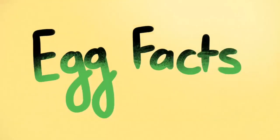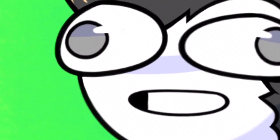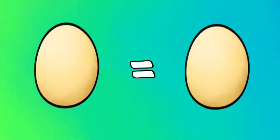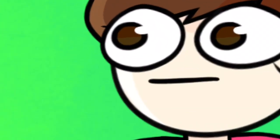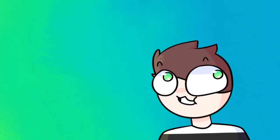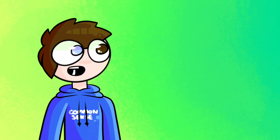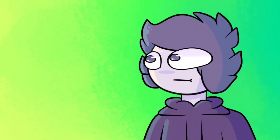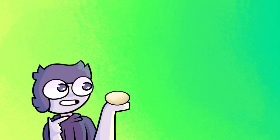Egg facts. Egg fact one: one egg is approximately equal to one egg. Egg fact two: eggs can be smooshed, scrambled, and crumped. Egg fact three. Egg fact four: you can peel the shell off of the egg to make some delicious chips.